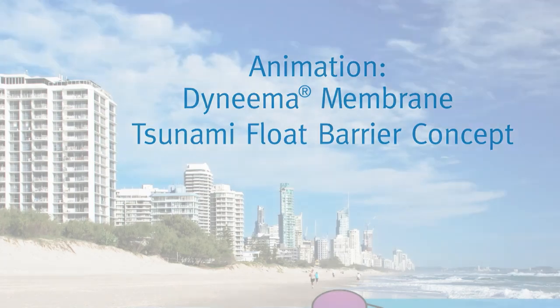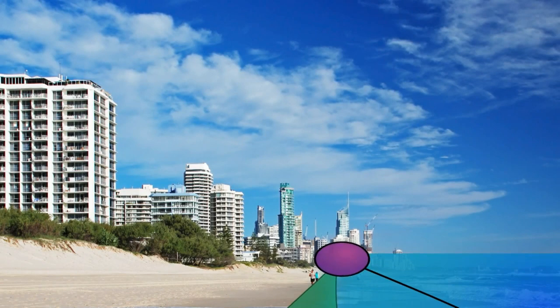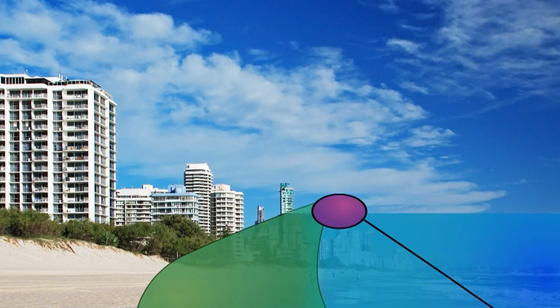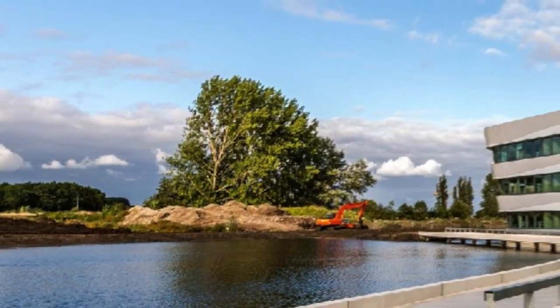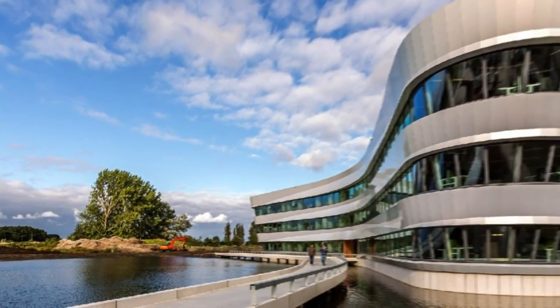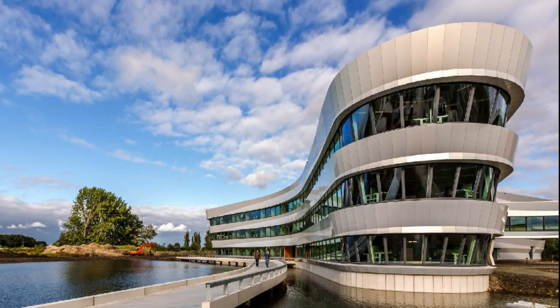The Dyneema membrane tsunami flood barrier concept is a flooding protection device, stored almost invisibly when not needed, but deploys automatically at the onset of flooding. Tests at Del Terres, an independent institute for applied research in the field of water, subsurface, and infrastructure, show that the flood barrier deploys well.